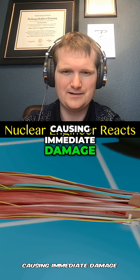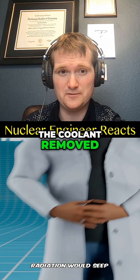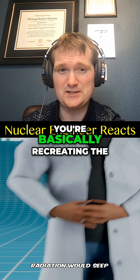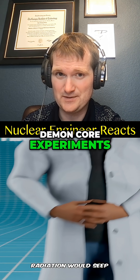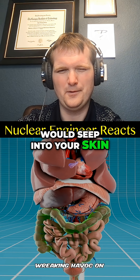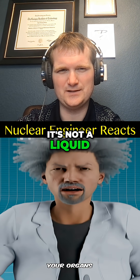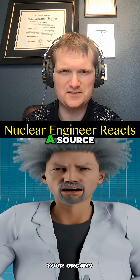"Causing immediate damage" — radiation only causes that if you touch unshielded stuff with the coolant removed, and in that case you're basically recreating the demon core experiments, not touching an operational nuclear power plant. "It would seep into your skin, wreaking havoc on your organs" — no, it's not a liquid. It's invisible energy from a source.